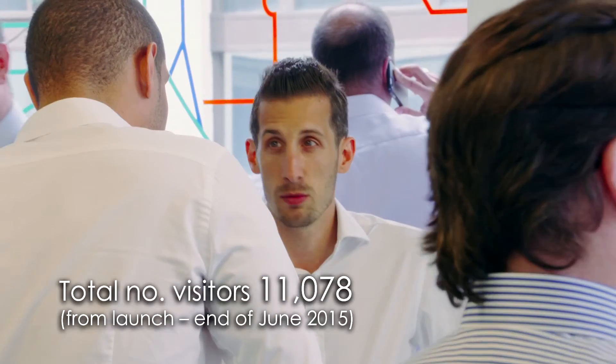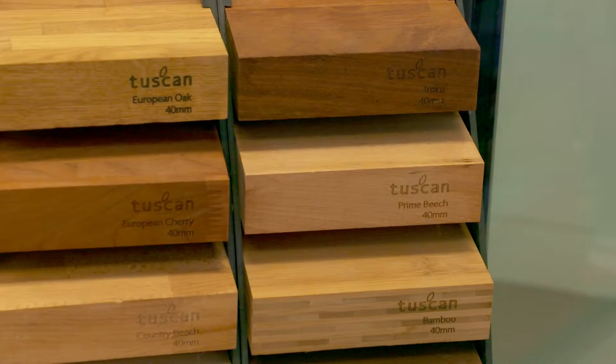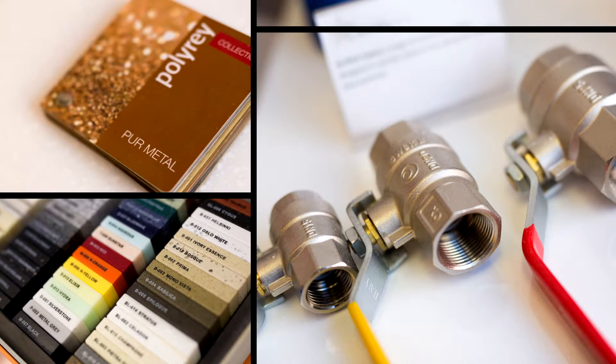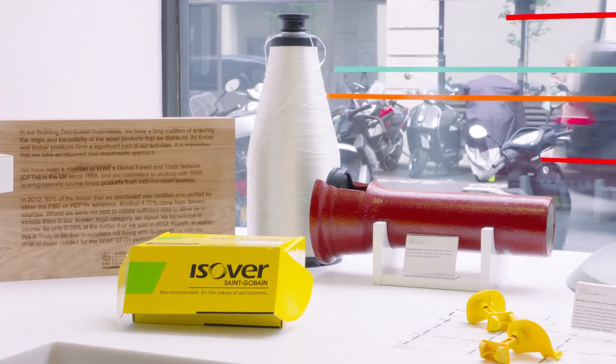Sangreban has 32 businesses which are exhibited in the Innovation Centre. The Innovation Centre products are part of the fabric of the building, so coming into the building you're able to see loads of different types of innovation which often changes, where people can come in and have a tour and find out a little bit about Sangreban and sustainability in regards to what we're doing with our businesses and products.